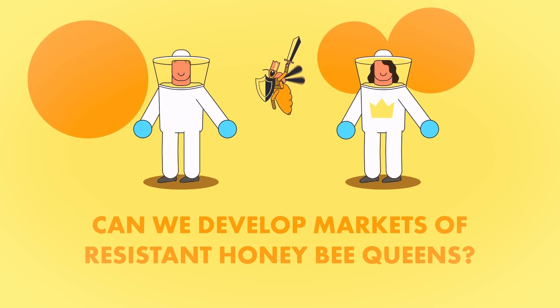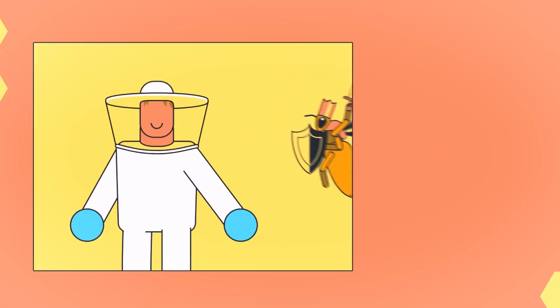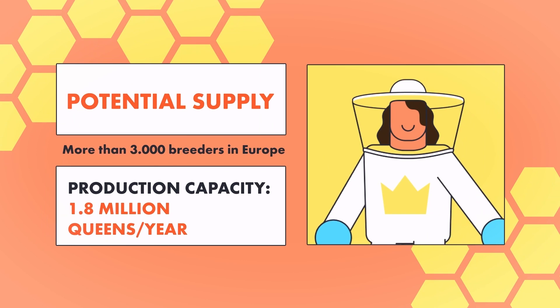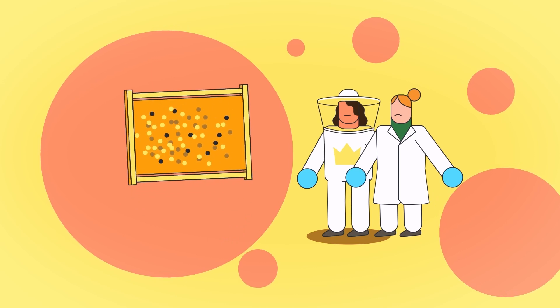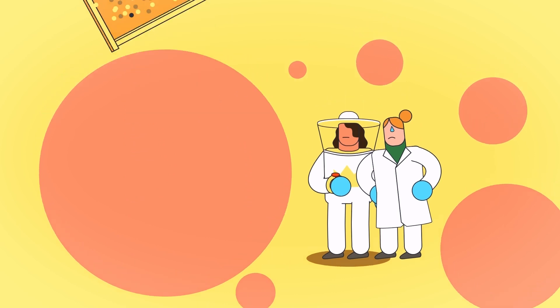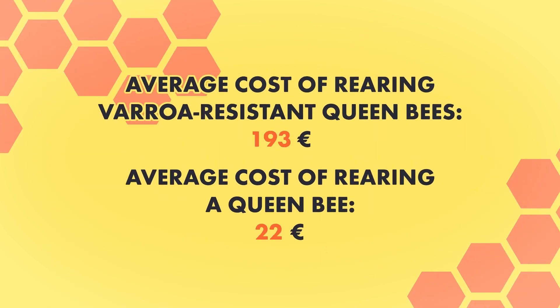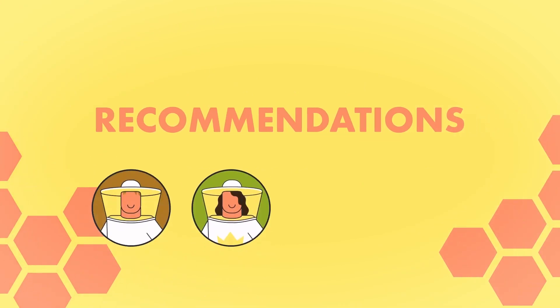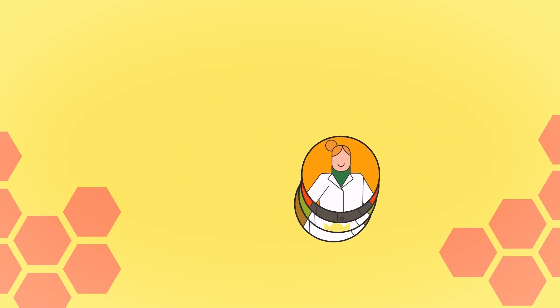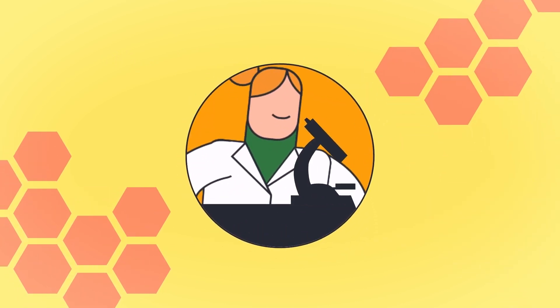So we have a strong contribution to chemical-free varroa control. But can a market be capable of spreading these queens? Your Best verified there is strong interest in the purchase of resistant queens by beekeepers and a potential supply from queen bee breeders. There is, however, a limiting factor: the selection of resistant bees is a long, complex, and expensive task. Your Best therefore recommends that beekeepers, breeders, public authorities and scientists work together to achieve local selection programs with scientific support.